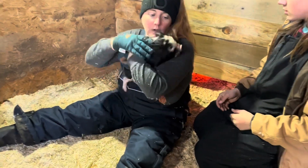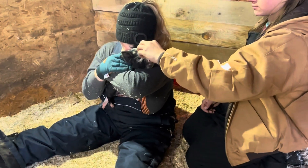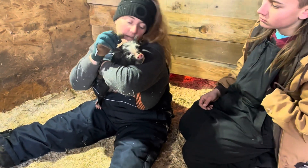Another thing she's checking that I forgot to mention — we check their teeth as well, just to make sure they're going to be able to graze and forage well, that they have good jaw alignment and good teeth starting to come in.